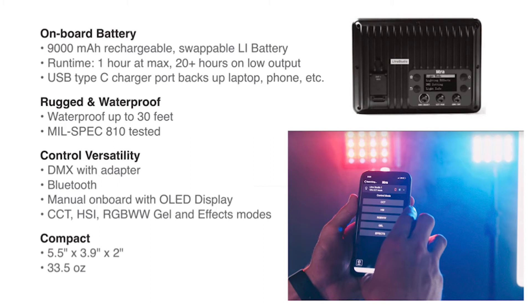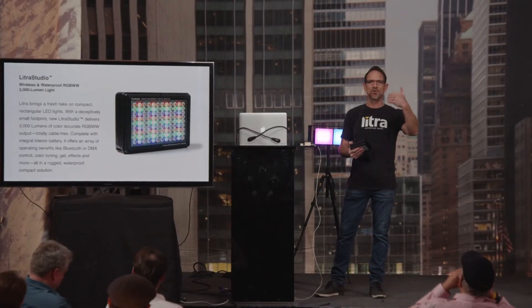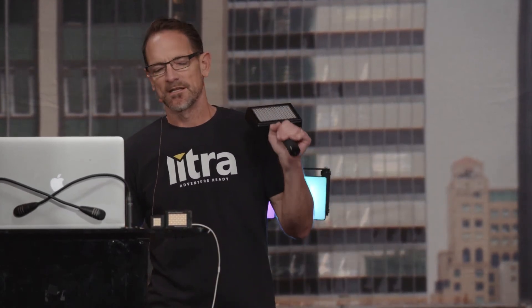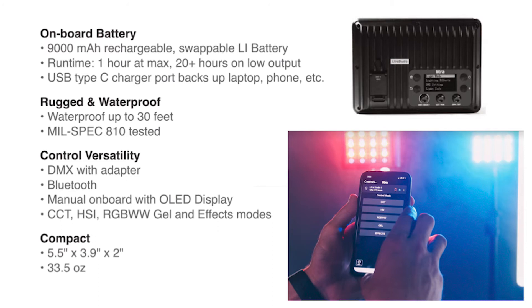The Lytra Studio is wireless and waterproof. It goes up to 3,000 lumen on regular setting, and up to 3,600 lumen in overdrive mode for up to five minutes if you want an extra boost. All our products are 100% aluminum housing and mil-spec rated — you can drop them, put them in water — this light goes down to 10 meters, or 30 feet. They truly are rugged.